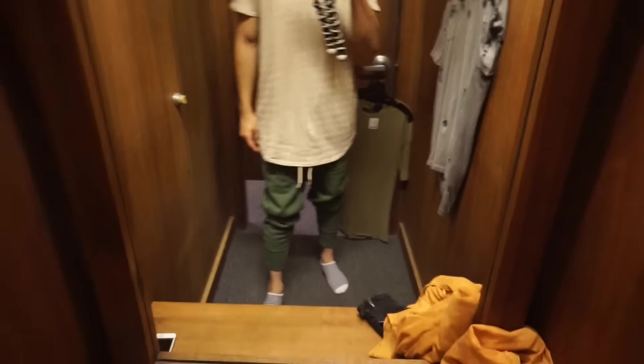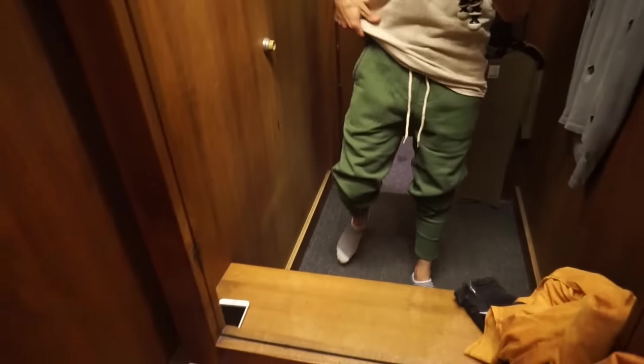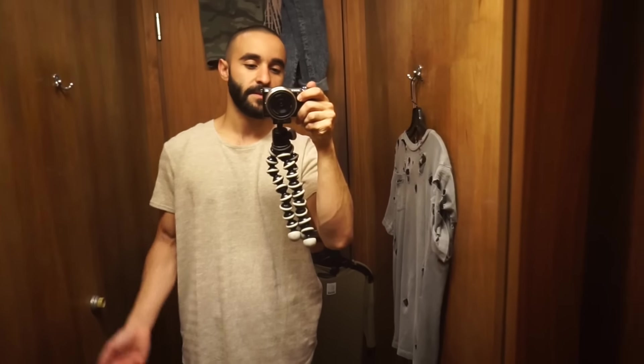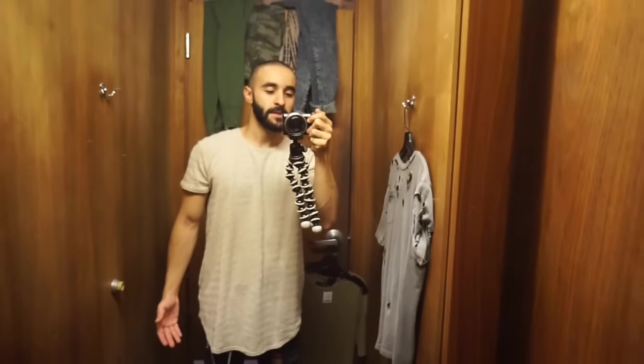Urban Outfitters has great shirts. Pants-wise I'm not too sure. Here's the joggers — they fit huge. This is a small and it's just huge. I think if they have an extra small I would get that and it would fit better, but they just don't fit really well. They're not bad quality though, so I guess never mind — I don't like them.